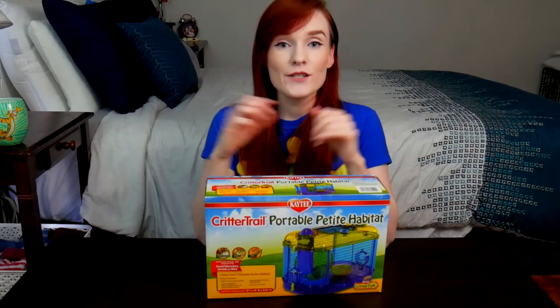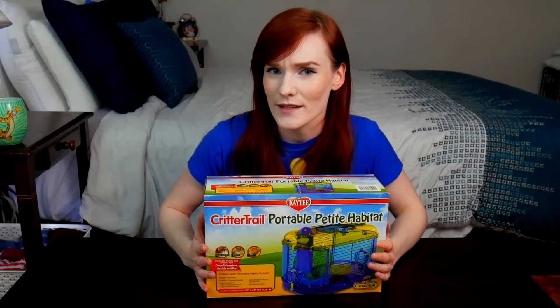Welcome if you are new here. I like to review these types of enclosures to give you my personal opinion, to teach you educational information that you may be missing in your hamster care, and to tell you if it's worth it or not.